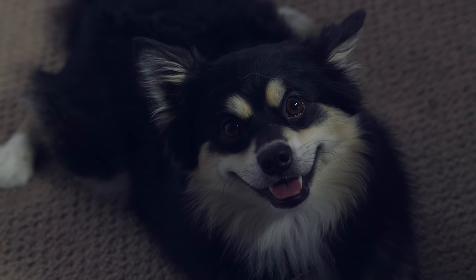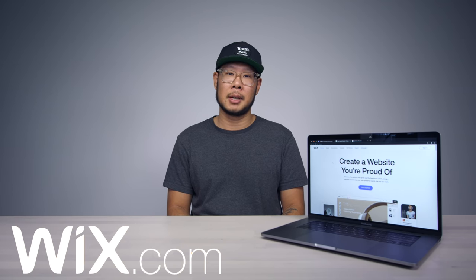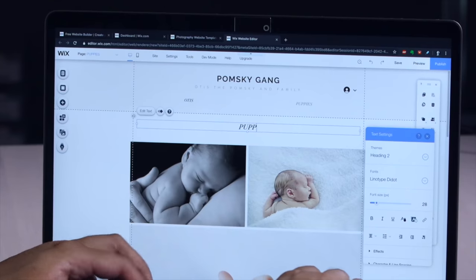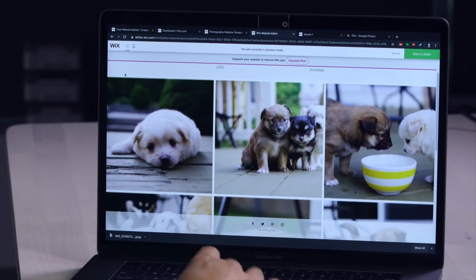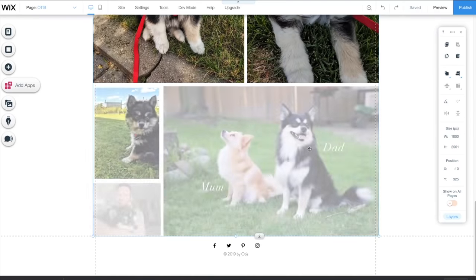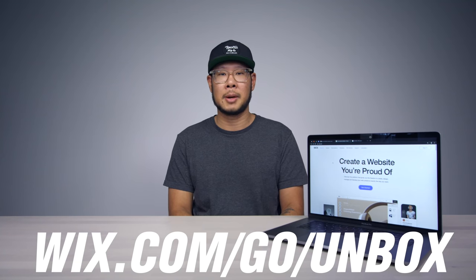This episode is sponsored by Wix. Wix is a free platform that allows you to build highly customizable, robust, and professional websites. Whether you want to create a personal portfolio, a business website, or a blog, you can use the advanced drag-and-drop tools to create a website quickly and efficiently. Wix offers hundreds of templates, unlimited pages, and top-grade hosting for free. Check out the link down below or go to wix.com/go/unbox to start your own website.